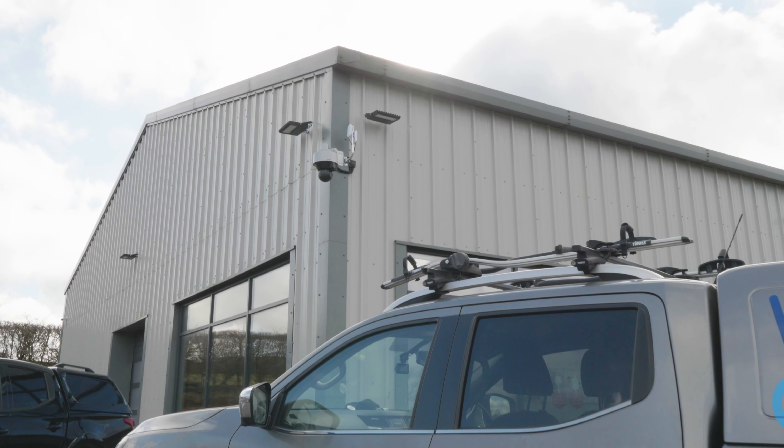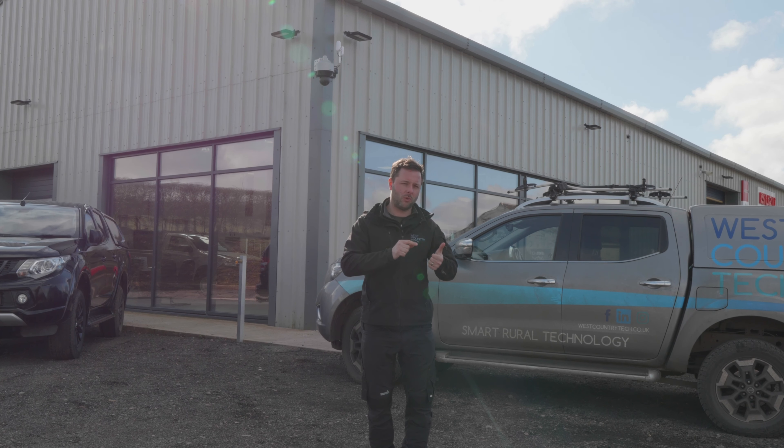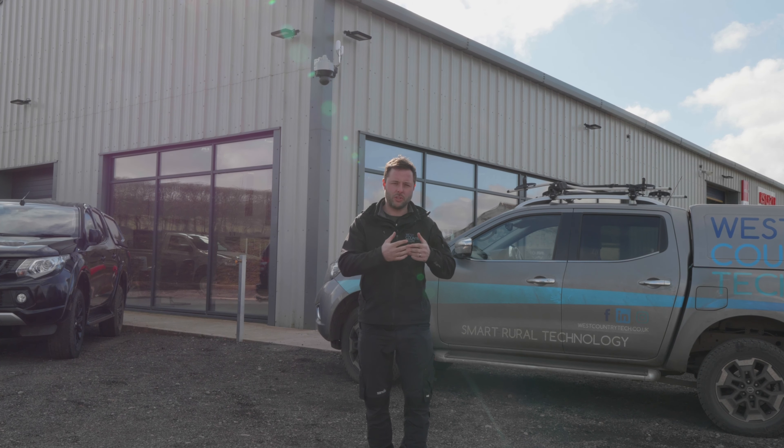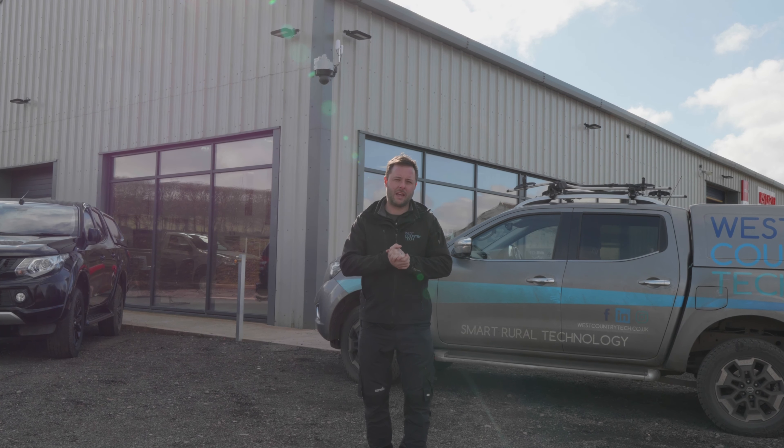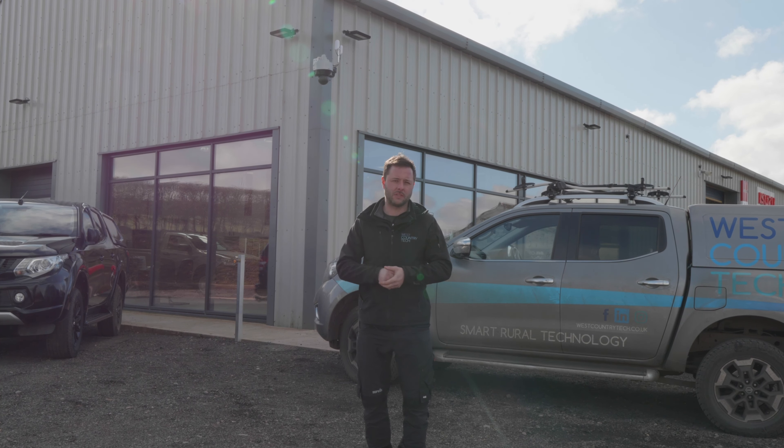The horizontal camera will spin round to predefined locations and if that camera picks up a human or vehicle intrusion, the PTZ tracking camera will snap to that location and then actually follow people around until they go out of sight.